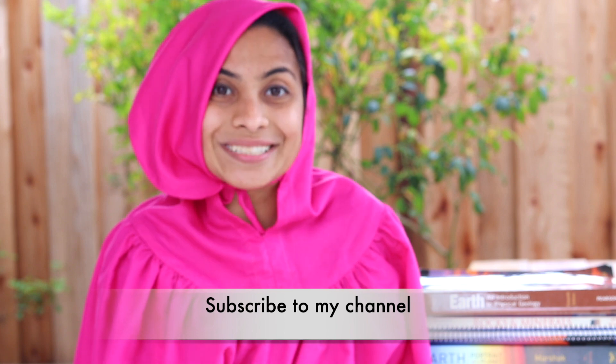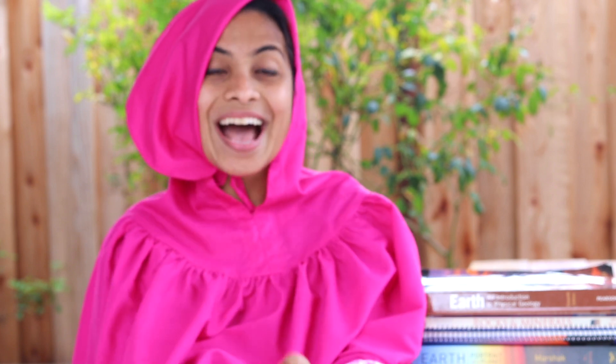Welcome to my page, thanks for stopping by. If videos on homeschooling, parenting, learning, and education speak to you, then please think about subscribing to my channel by clicking the red subscribe button next to my channel name. With that said, let's move on to today's video.